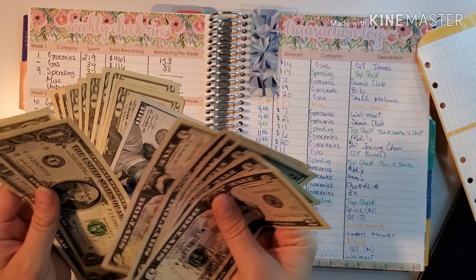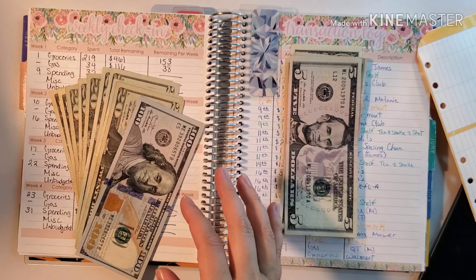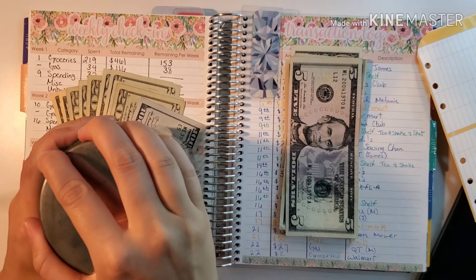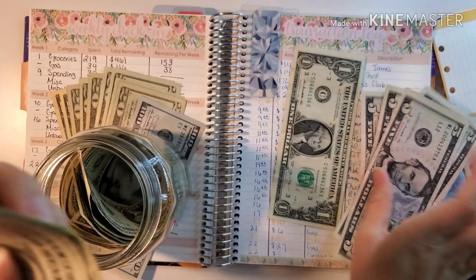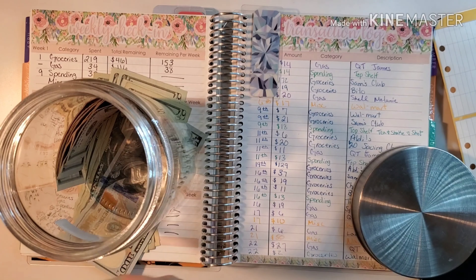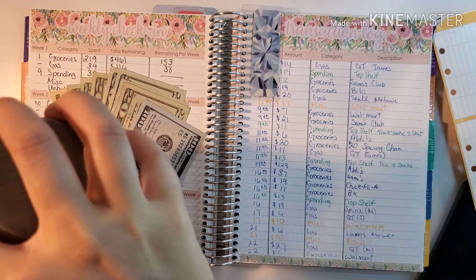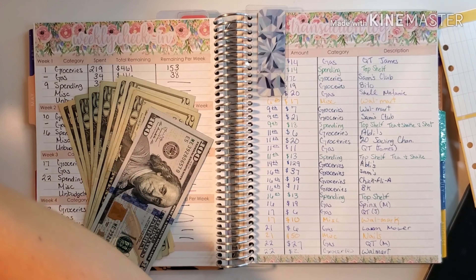I'm going to add all of the fives and ones to my fives and ones jars and save them in there. So here are the ones — we're going to add all of these into the jar. And then the fives — these are just some jars I had laying around the house. We're going to add all of these fives into the $5 jar and just keep saving those.